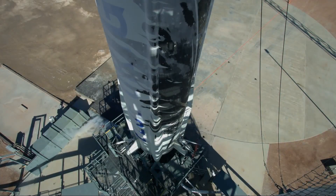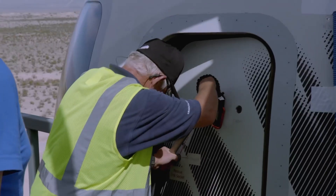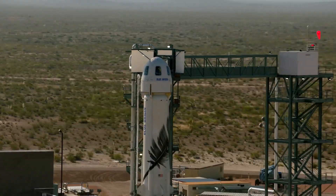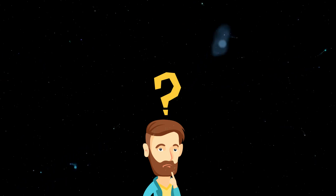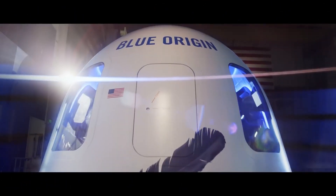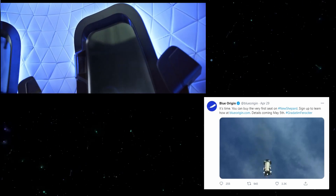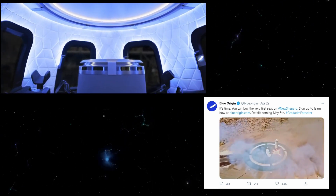You can now actually purchase a seat on the New Shepard and go to space. Of course, you won't be landing on any planet, and you certainly won't be going too far away from Earth, but you'll be entering a zero-gravity environment and you will be as far away from our planet as you have ever been. Blue Origin announced this themselves, posting on Twitter: 'It's time. You can buy the very first seat on #NewShepard. Sign up to learn how at BlueOrigin.com — details coming May 5th.'